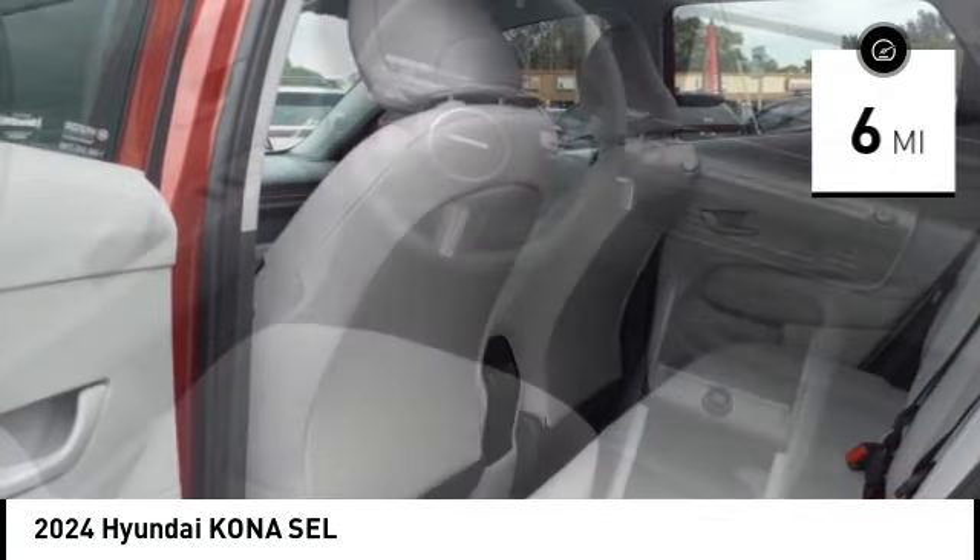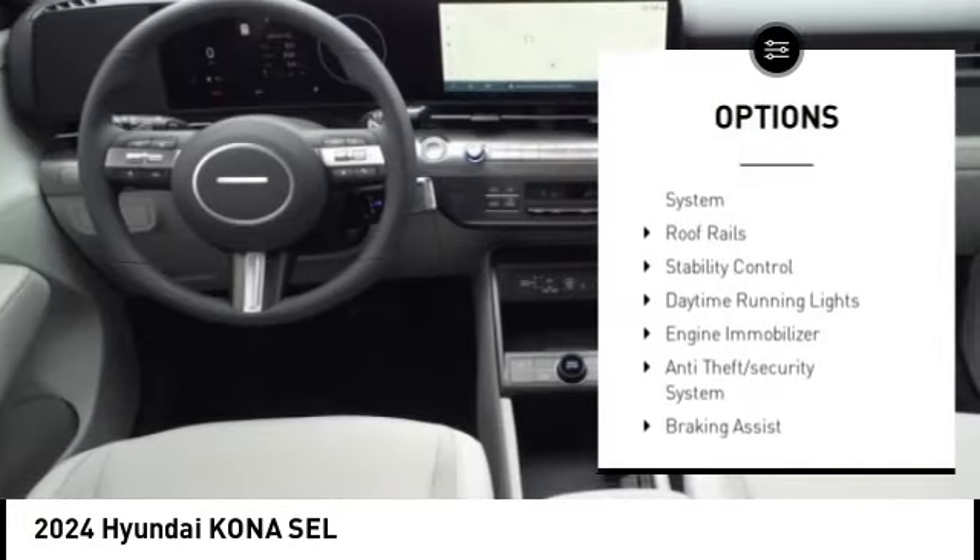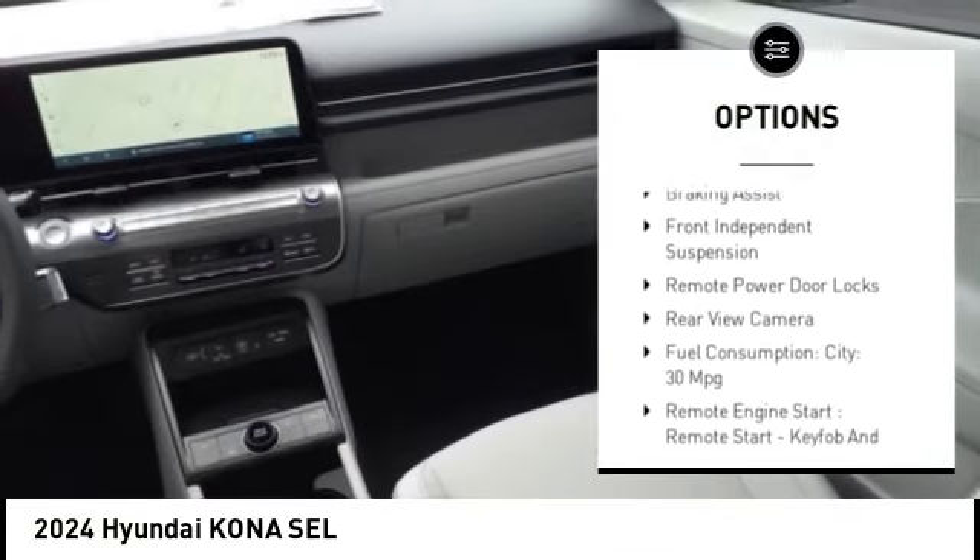This vehicle has less than 100 miles. Here are some of this vehicle's great options: tire pressure monitoring system, roof rails, and stability control.